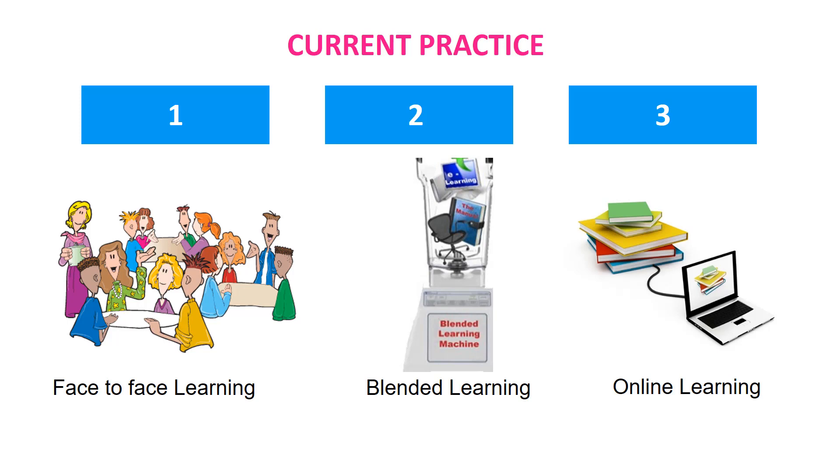However, disruption often leads to innovation, and this opportunity to innovate could result in the development of smarter and more flexible learning that truly addresses the learning needs of our students in an interactive and engaging learning environment.